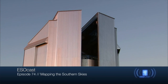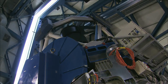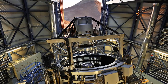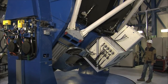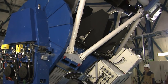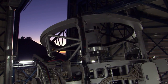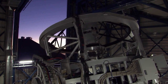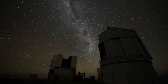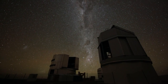VISTA and the VST — two powerful survey telescopes. VISTA, the Visible and Infrared Survey Telescope for Astronomy, and the VST, the VLT Survey Telescope. Both telescopes are located at ESO's Paranal Observatory in Chile, and they are arguably the most powerful, dedicated imaging survey telescopes in the world.